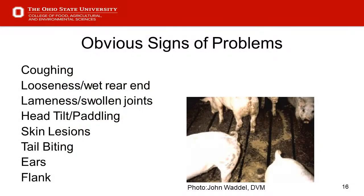Slide 16 — obvious signs of problems. Hopefully we're focused enough to find pigs that are coughing and hear that. Other signs include looseness or diarrhea from behind and on the slats, lameness and swollen joints — those pigs will need to be up and moving to evaluate. Also head tilt, paddling, signs of strep, skin lesions, tail biting, and ear and flank issues — all vices that could cause problems that we need to be alert to and note.